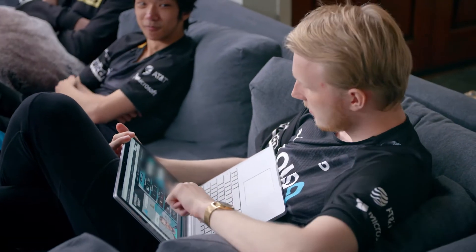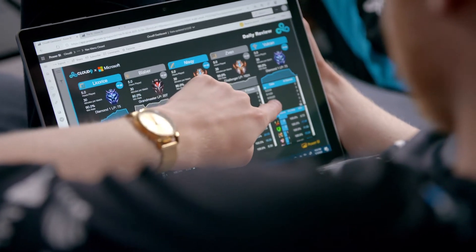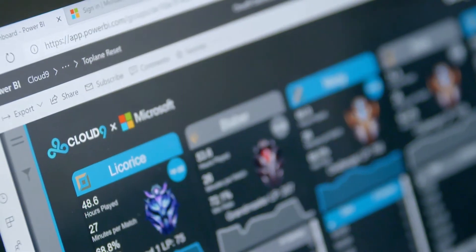We've developed a Power BI dashboard for the Cloud9 team to use each week that helps to present all of these different data sources in one unified way.